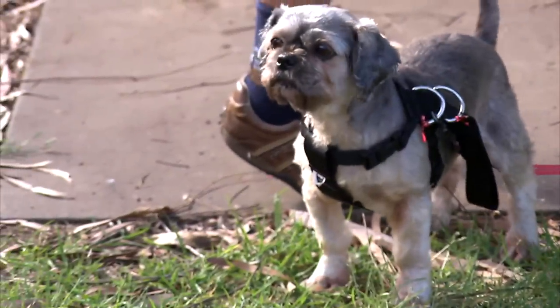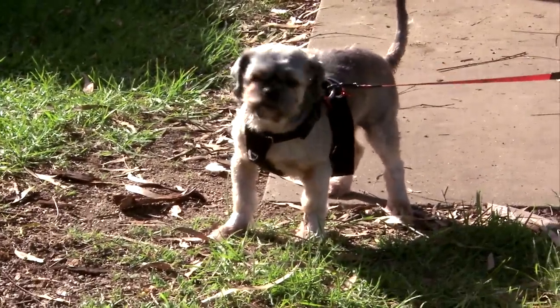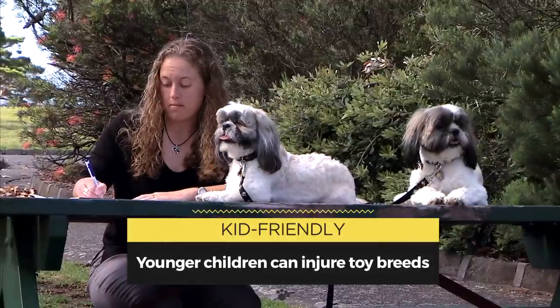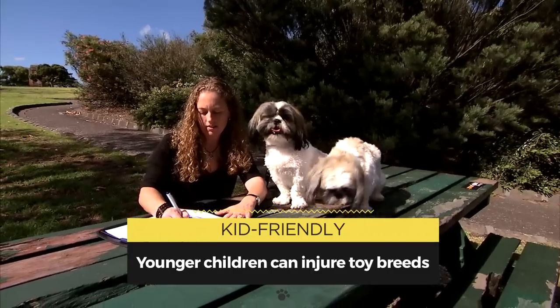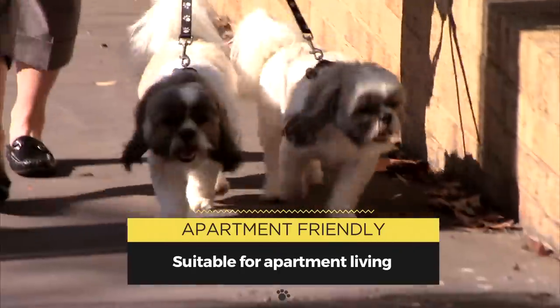Despite their small stature, Shih Tzus make excellent watchdogs, thanks to their alert nature. Outgoing and friendly, they are great with kids and other dogs, and they make new friends wherever they go. They need minimal exercise, so they're suitable for apartment dwellers.